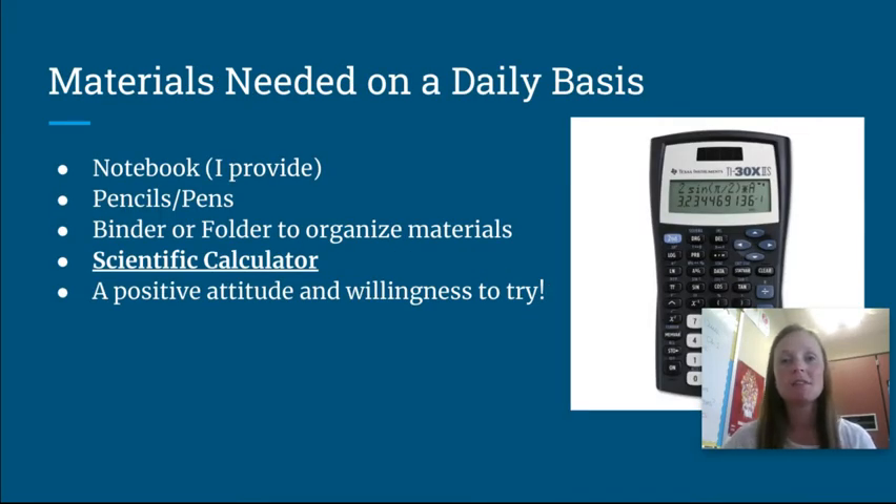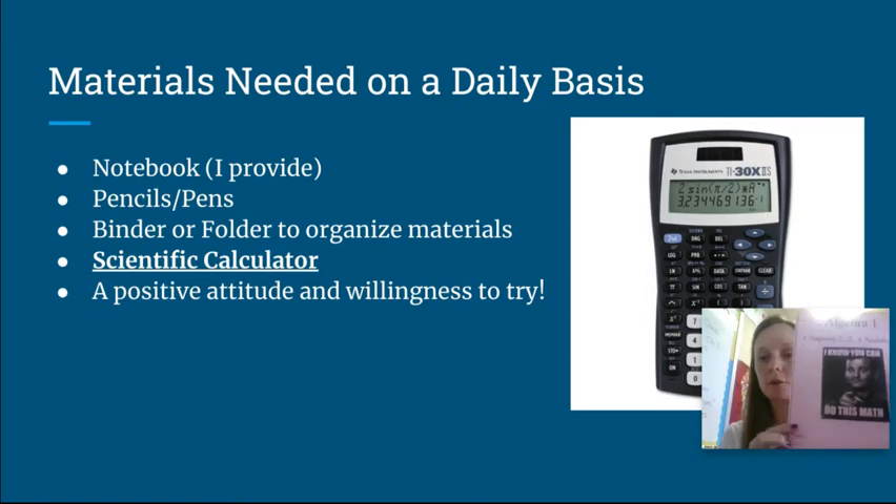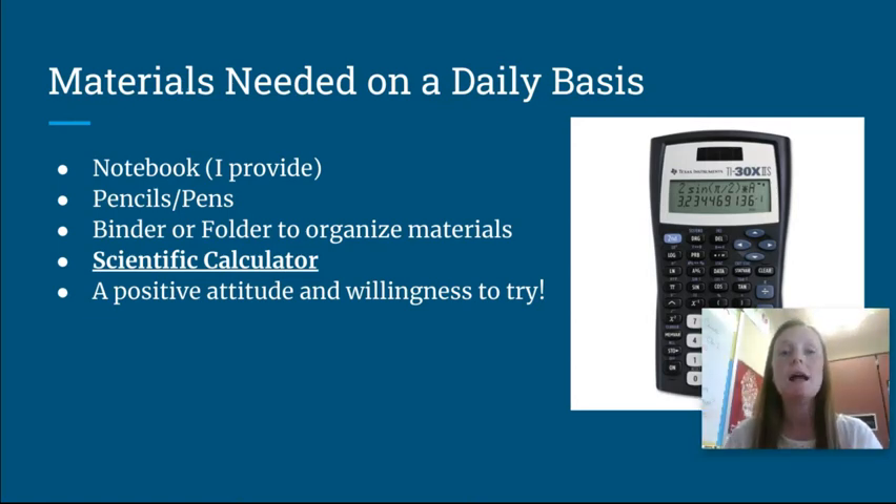Speaking of materials, here's the list I give students on the first day. The most important thing they'll bring is the notebook that I provide. Here's an example of the notebook we're currently working in — it covers chapters one, two, and three. I give them a notebook for the chapters we're working in, and it includes all the notes for those chapters as well as some homework assignments, so it's extremely important they bring it every day. I do keep extra copies in class, and there is also a blank PDF version in Canvas.